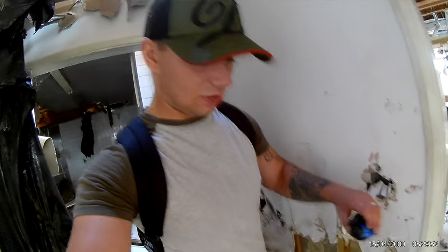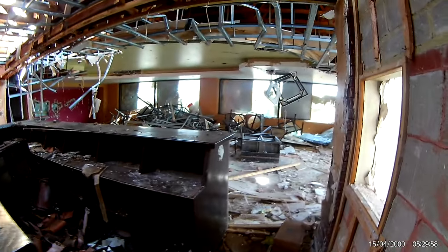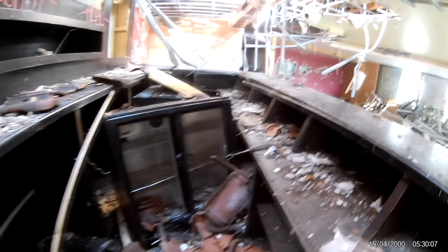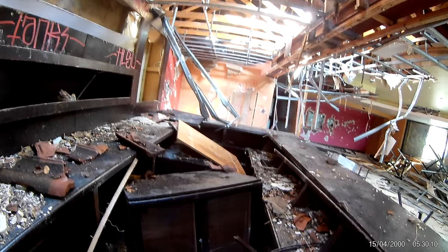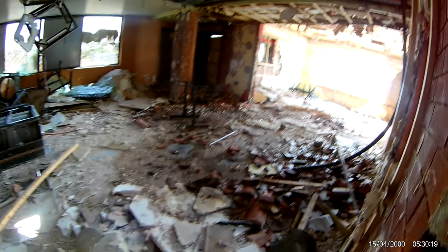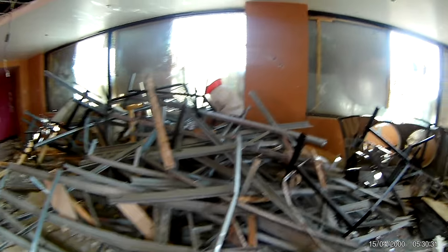Guys, as you can see, literally all around is just absolutely destroyed. I cannot believe how bad this is. So here's the actual restaurant area which used to be the restaurant — completely destroyed. There's an old sink over there, and this is where they used to come and pay for their meals. You wouldn't even be able to find anything on the floor anyway because all it is is roof tiles and debris. You can tell a lot of people have been here.